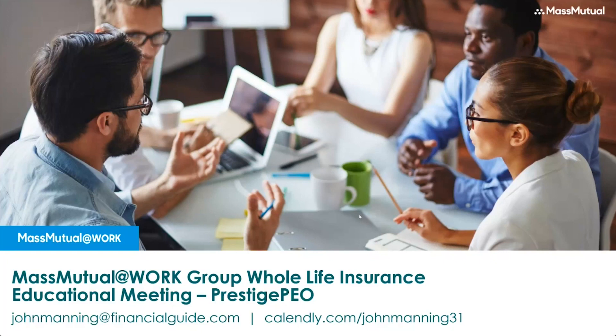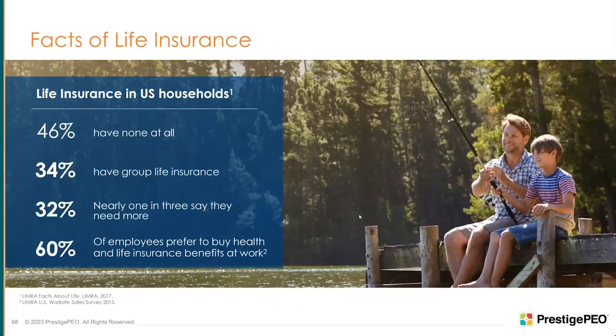Almost half of U.S. households have no life insurance at all. Nearly a third only have group life insurance, which is good while you're working, but if you leave the job, retire, or take a new job, those group policies usually go away and are hard to port — or if they can be ported, they get quite expensive. Nearly a third of Americans say they need more insurance but haven't gotten around to it, maybe because they don't want to take a medical exam or go through a long process. That's what makes this program easy. And 60 percent of employees like to buy their benefits through work, which is something Prestige does an excellent job of.